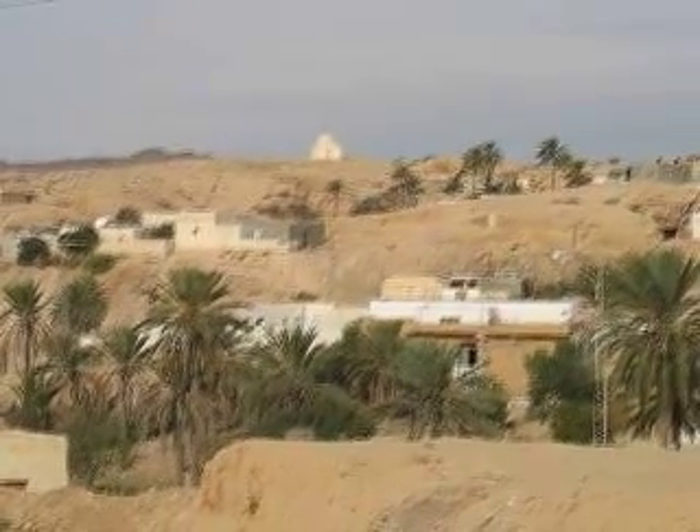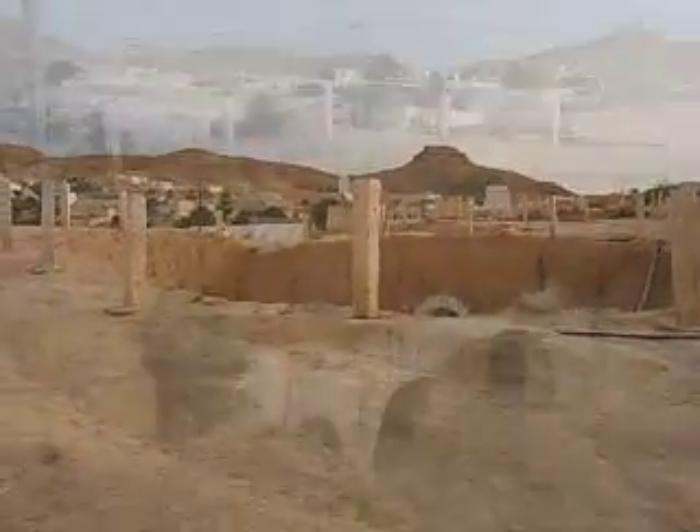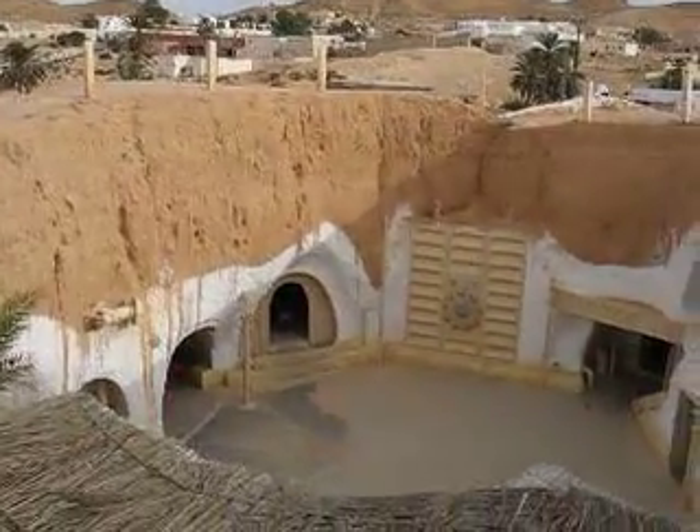It's here in the Berber village of Matmata, where it gets so hot in the summer that many villagers dig underground to build their homes. The perfect setting for the planet Tatooine and the Lars homestead, Luke Skywalker's childhood home.